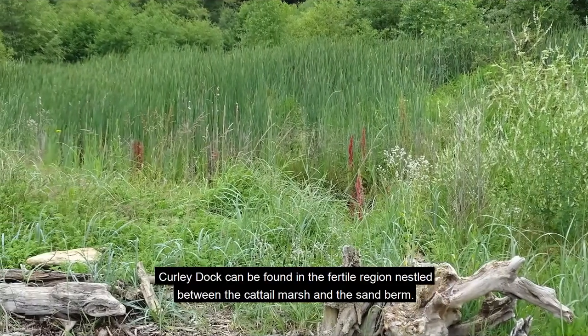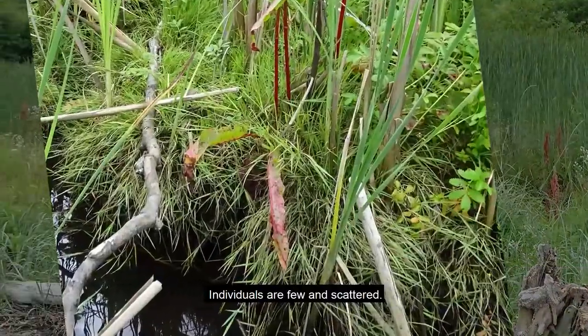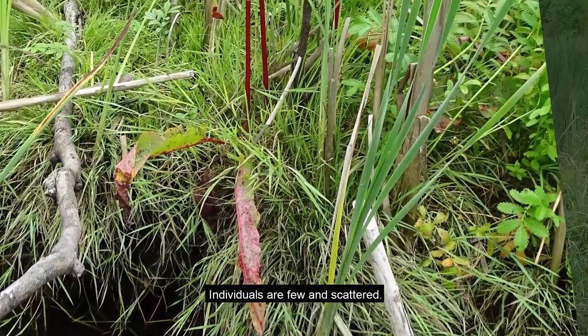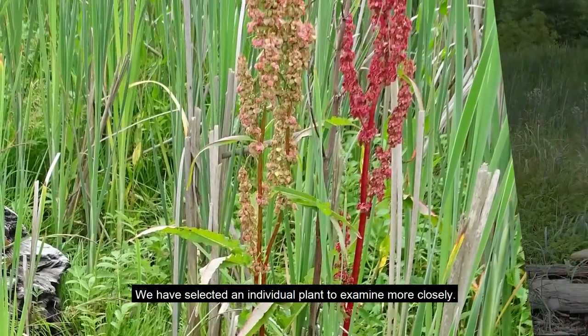Curly Dock can be found in the fertile region nestled between the Cattail Marsh and the Sand Berm. Individuals are few and scattered. We have selected an individual plant to examine more closely.